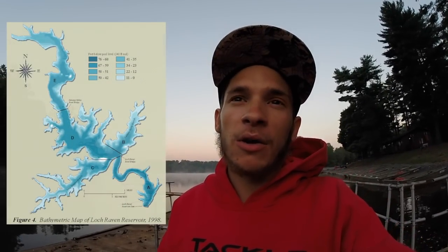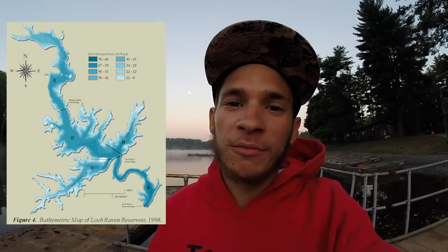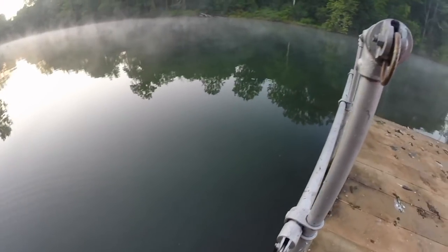Alright, so today I'm fishing somewhere I've never personally fished. It's called Loch Raven Reservoir. It's just north of Baltimore. Fishing with Mike today. The water looks ultra clear — it's insane. I'm going to be fishing some bridges today, so hopefully we can catch some and get some revenge on those fish from Tuesday.